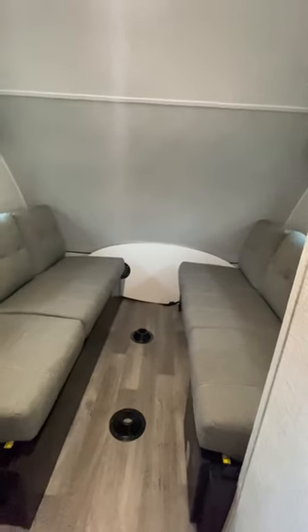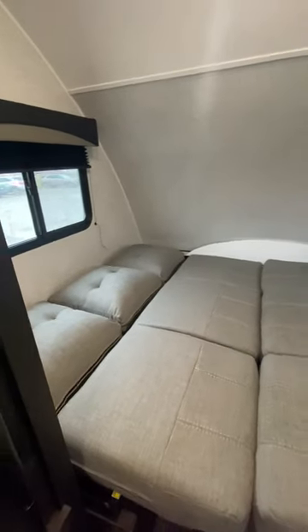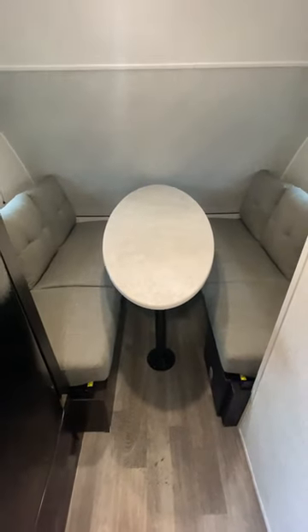Less than 2,000 pounds empty, 15 and a half foot total length. This is the DS, the dual sofa model. They make a variety of floor plans. You can have an awesome little seating area, or you can fold that down into a mega bed or individual beds.